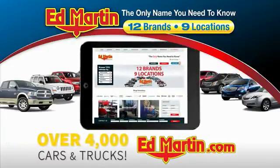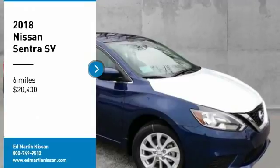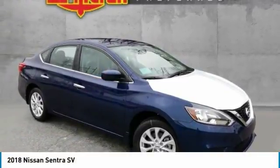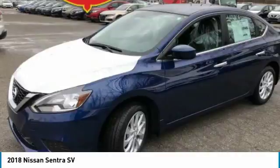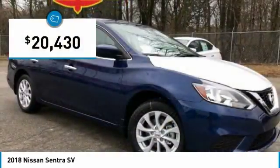You can also shop over 4,000 more cars and trucks online at edmartin.com. Come test drive the 2018 Sentra. With its spacious and versatile interior and stellar fuel efficiency, the Nissan Sentra is the obvious choice for anyone who wants to enjoy a stylish and comfortable ride, and is priced below $25,000.